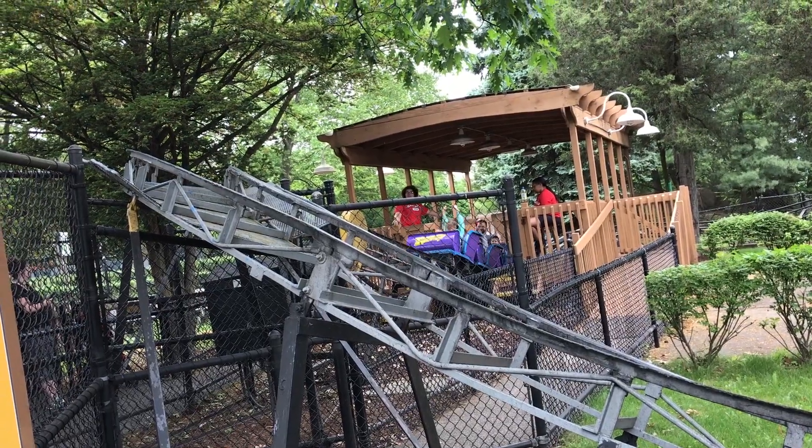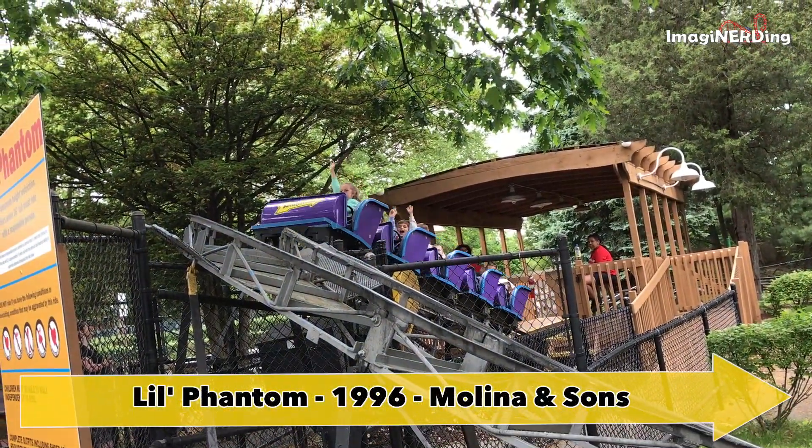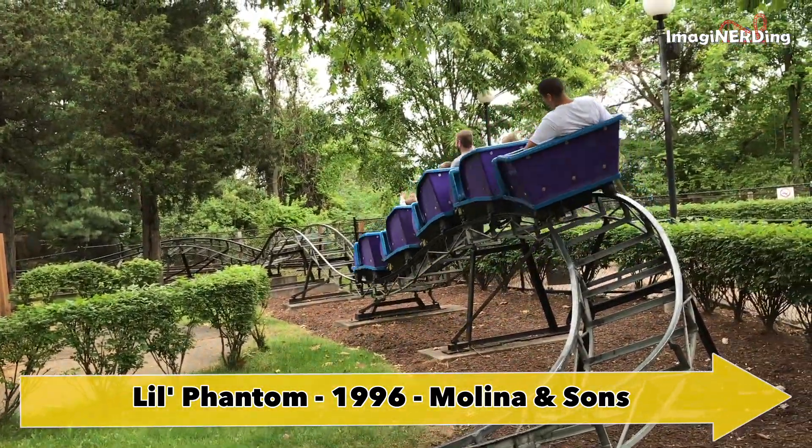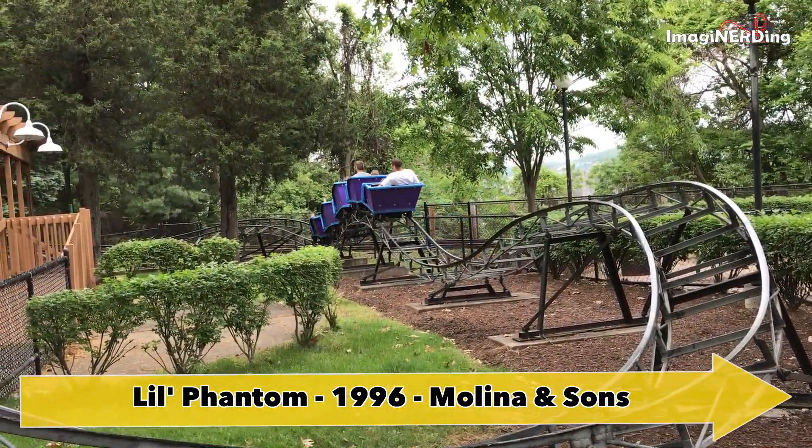Little Phantom opened in 1996 and it's a steel kiddie coaster built by Molina and Sons. The ride lasts 15 seconds and actually has a manual handbrake.